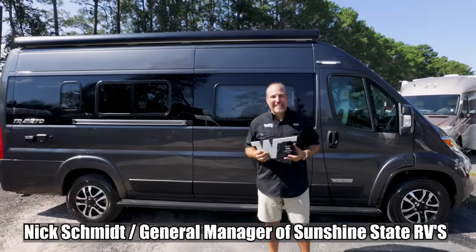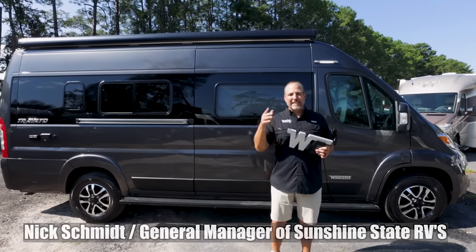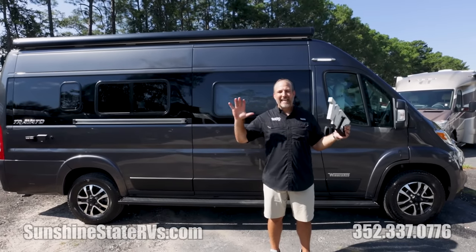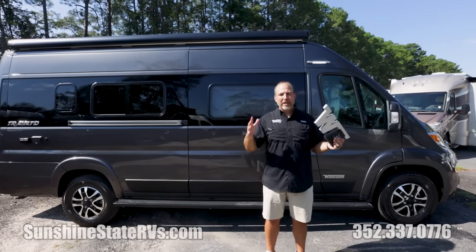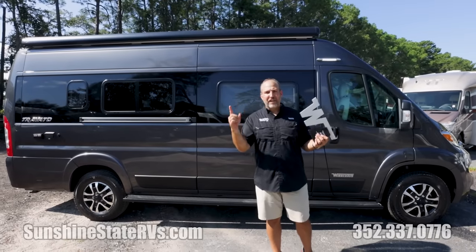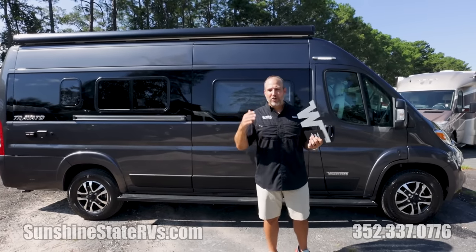My name is Nick, I'm with Sunshine State RVs in Gainesville, Florida. We are the number one Class B dealership in Florida, number three in the whole United States of America. All we do all day every day is Class B vans — van campers, van life, van whatever you want to call it. That's what we specialize in.